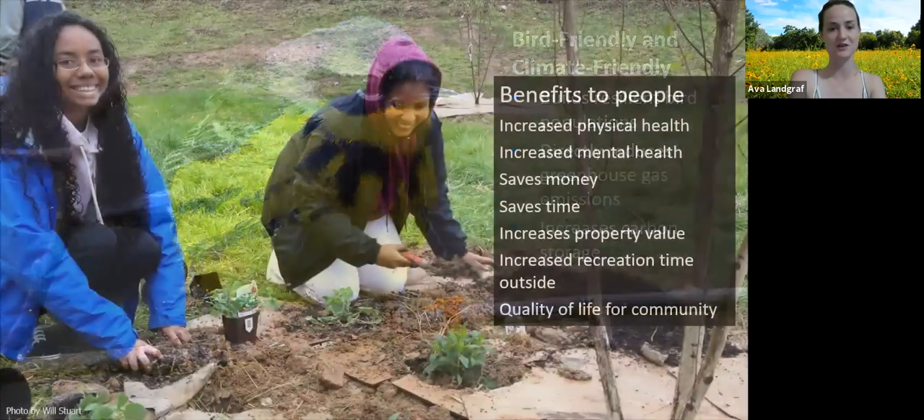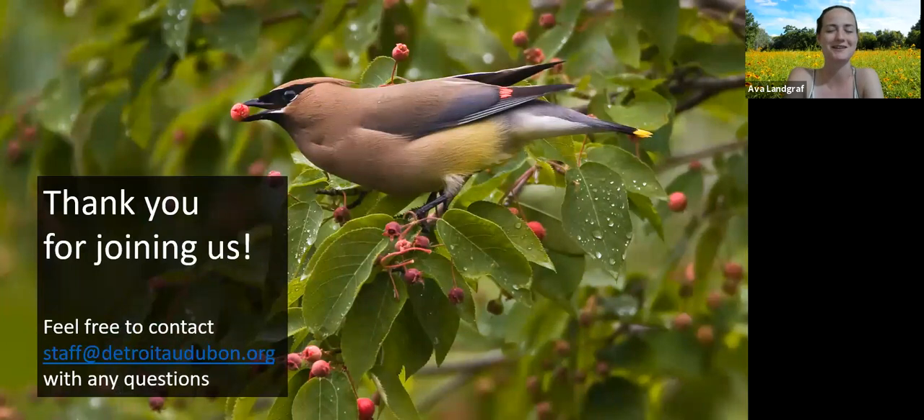Thank you so much for watching, everyone. A huge thank you to Michelle — we really appreciate all of your knowledge. Our email is staff at Detroit Audubon dot org. If you have any questions, we're happy to talk to Michelle on your behalf and get specific answers, or help with basic questions about picking out native plants or fixing problem windows. Remember to keep your cats inside. Thank you to everybody who donated or became a member recently — we can only keep operating because of our chapter members and donors. Everybody have a good night. Bye!